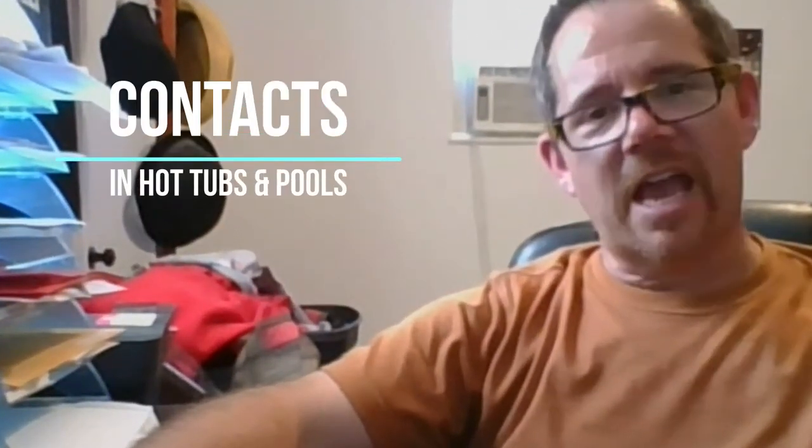Hey everyone, Jeff here from Hot Tub Owner HQ. I know normally I start my videos out by my hot tub, but today I'm starting inside to talk about something that's really important. See what I'm wearing? I'm wearing glasses. But if you wear contacts, you're going to want to listen to this video. We're talking about contact lenses and hot tubs, and how they do not mix. Let's get going.